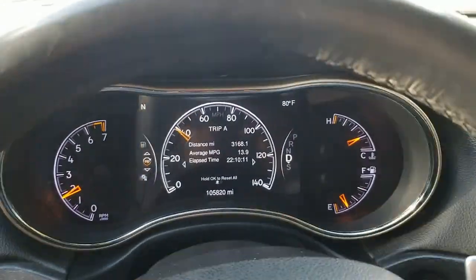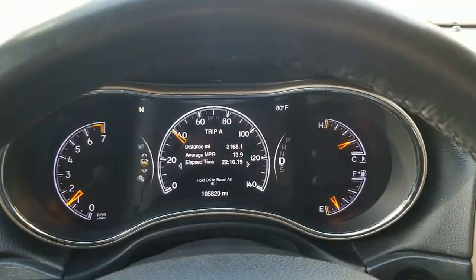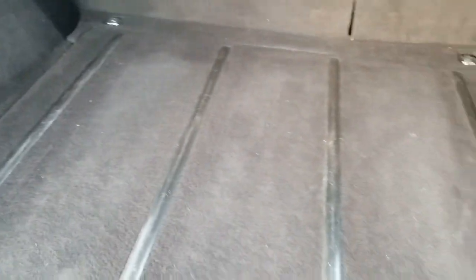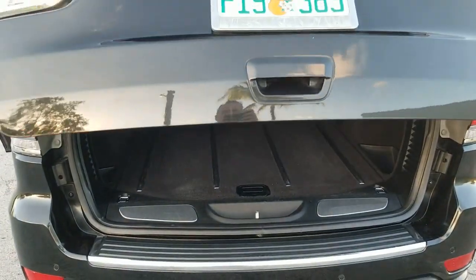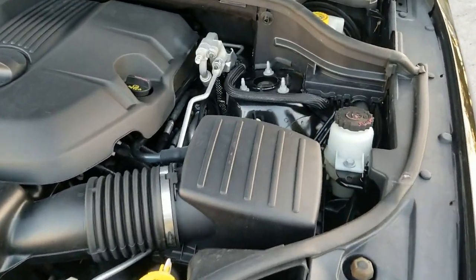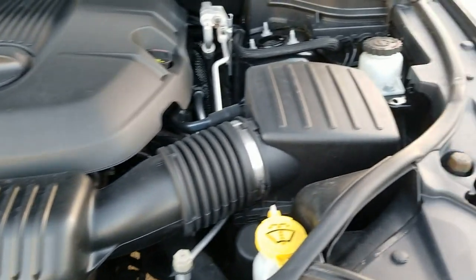Taking a look at the cargo area in the back — it's clean and in good condition with a couple of pockets for storage. Down below there's a spare tire with all the tools. There's also a 12-volt power plug back there and the button to close the rear door — fully functional. Under the hood, the engine compartment is clean and in beautiful condition — it's a six-cylinder, 3.6-liter engine, super clean throughout.